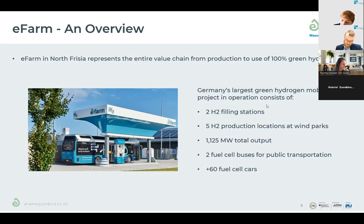Besides the two hydrogen filling stations, we have five production sites, all located at our wind parks in northern Germany — very short distances between energy production and hydrogen production. The filling stations are also close by, keeping transport ways short. Total output is more than one megawatt. The hydrogen powers buses on the public transportation system in northern Germany. There are around 60 fuel cell cars in private use — a number that has grown because we provide 100% green hydrogen, giving people the confidence to invest in fuel cell cars.